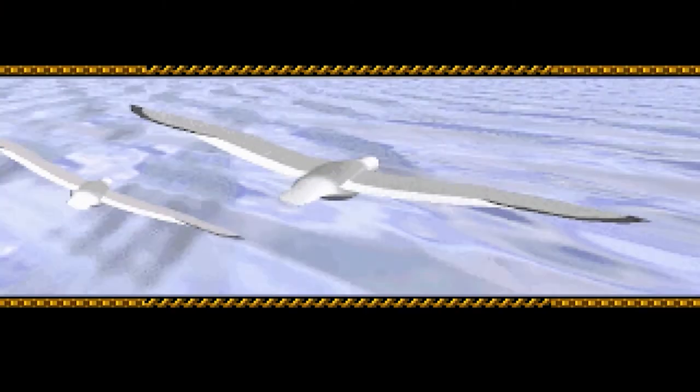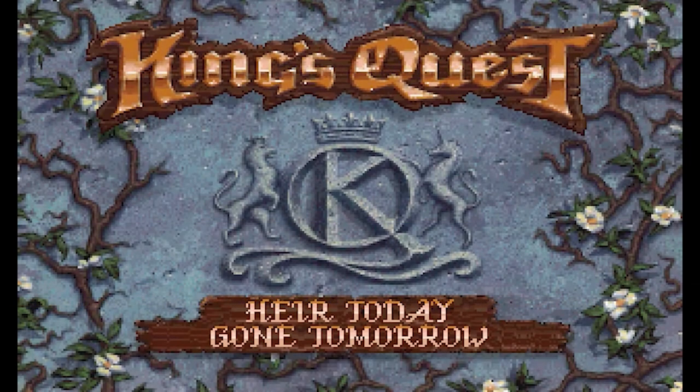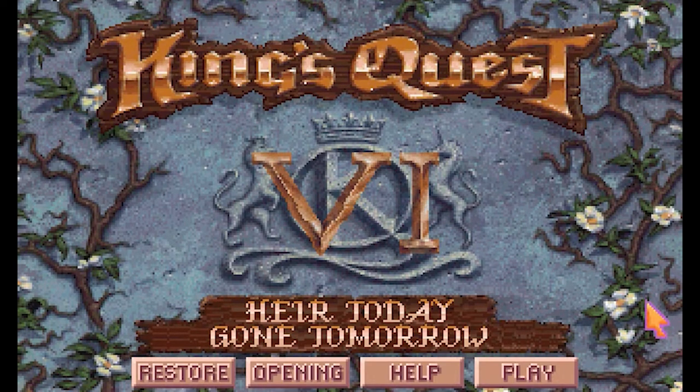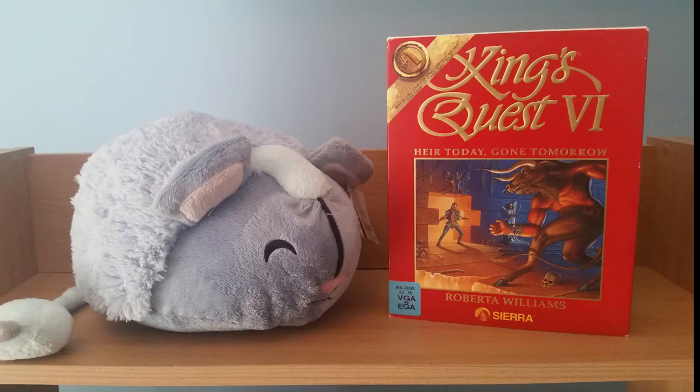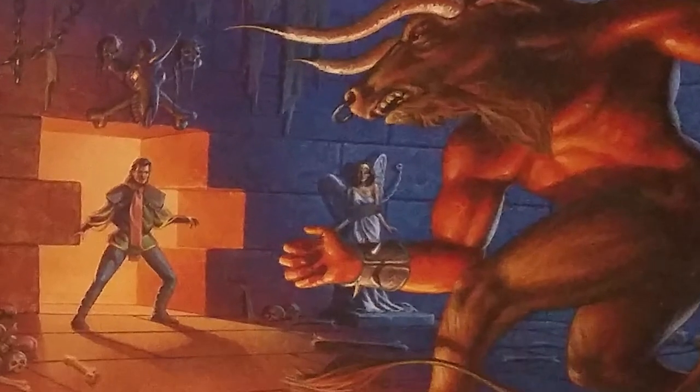Hello there, fellow adventurers! Today is a special day. Why, you ask? Because I'm going to take a look at a game from the beloved King's Quest series which had a profound influence on my adventure gaming life. If you didn't already know, King's Quest VI, Heir Today, Gone Tomorrow was developed by Sierra and released in 1992.